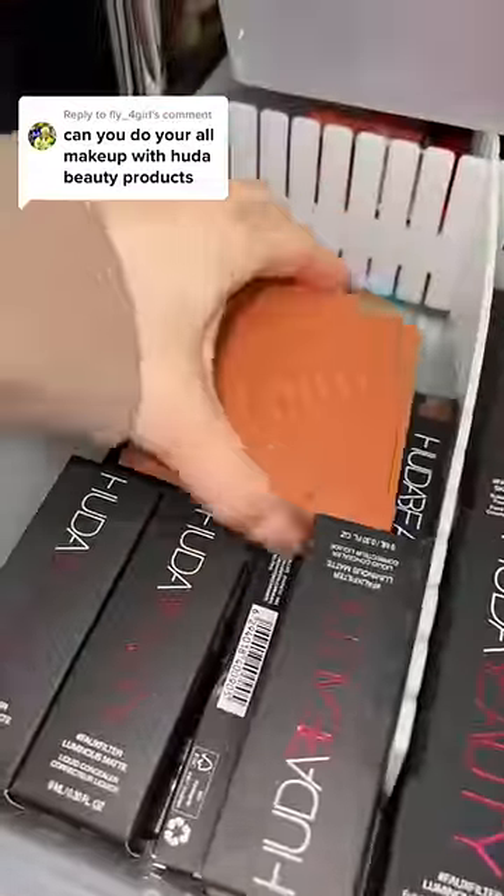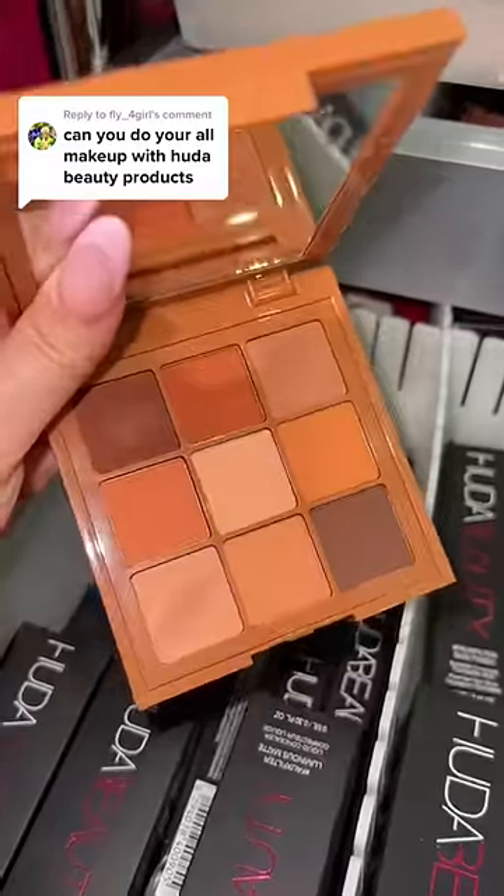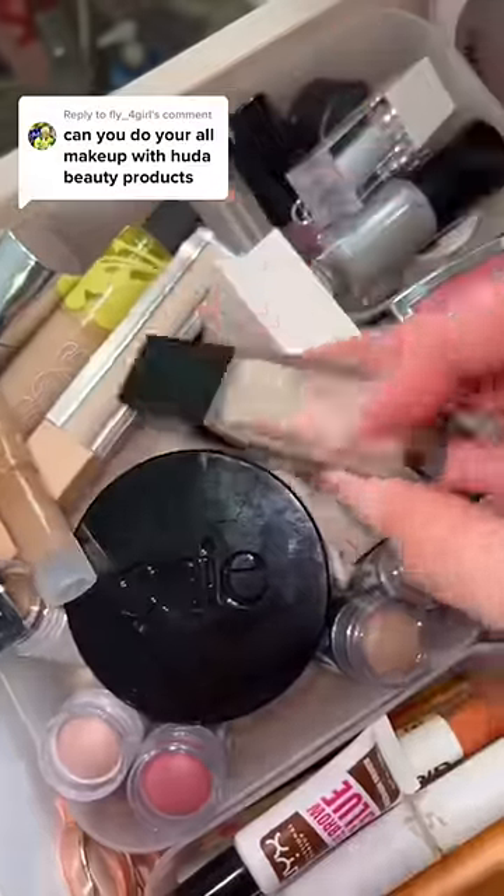I got this eyeshadow palette right here. Honestly, the packaging is like the cutest thing ever, and it is full of matte shades. I need a concealer — my Huda one is not here, probably in my everyday drawer. Yes, we found her.